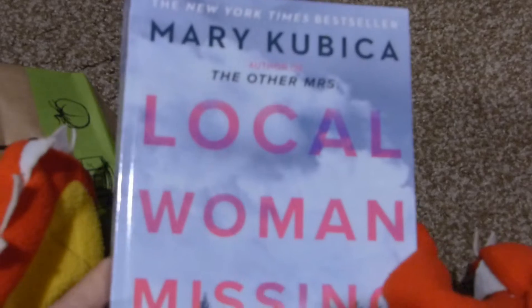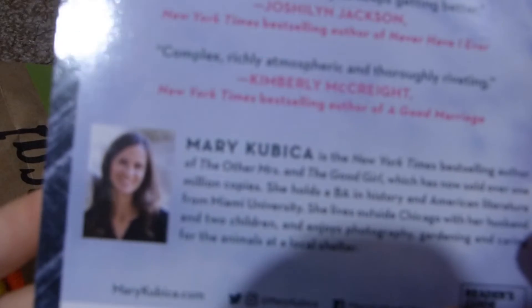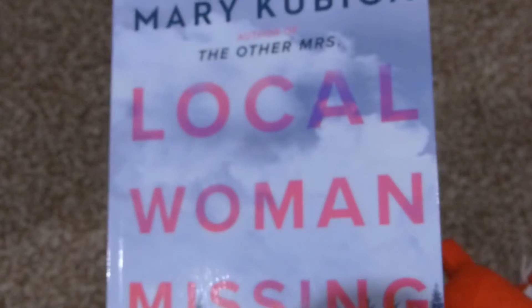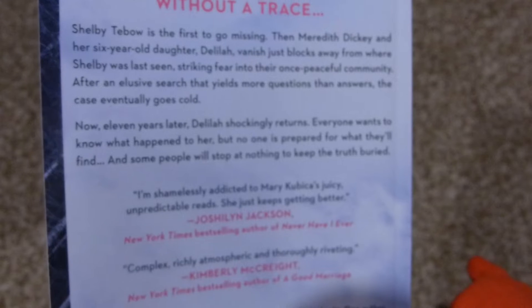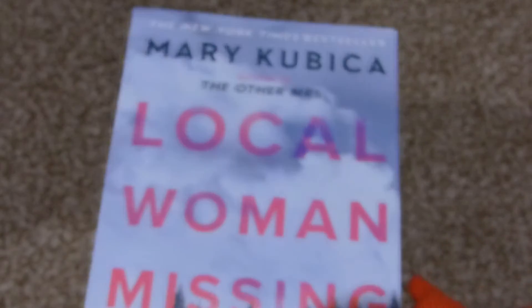The other book I bought was an adult mystery thriller: Local Woman Missing by Mary Kubica. I've actually read her book The Good Girl and really enjoyed it. This one is about Shelby Tebow going missing, then Meredith Dickey and her six-year-old daughter Delilah vanishing just blocks away. After an elusive search that yields more questions than answers, the case goes cold. Now, eleven years later, Delilah shockingly returns. I'm really into true crime, so this is really exciting.